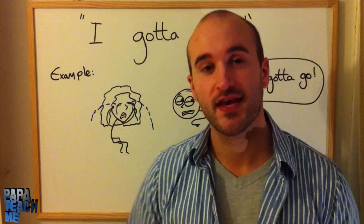Hey, another question from a student. This one asking: what's the meaning of 'I gotta go'?